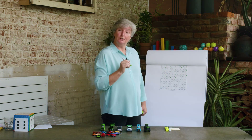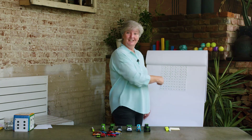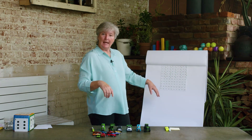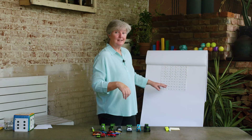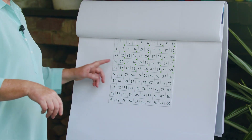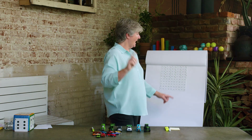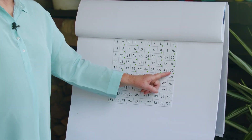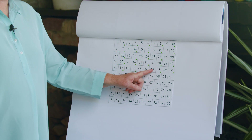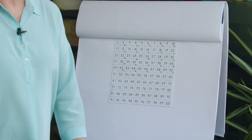If you made your hundreds chart, you can practice that after this lesson. Did you practice saying all the numbers to 100? Did you get better at it? Did you try counting backwards? Did you find a number that was in someone else's head? Did you have a go at counting from the middle? If it's one to 100, the middle has to be 50. Let's try counting backwards from 50: 50, 49, 48, 47, 46, 45. We're good at counting backwards! You can practice that some more this afternoon.